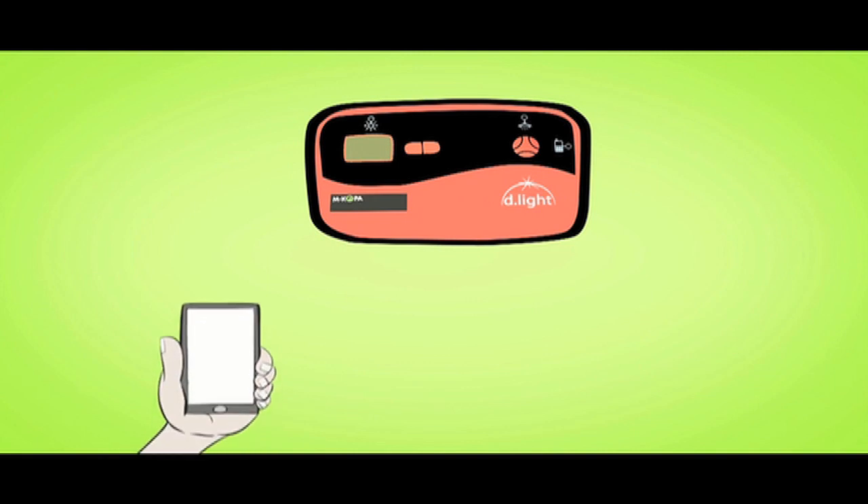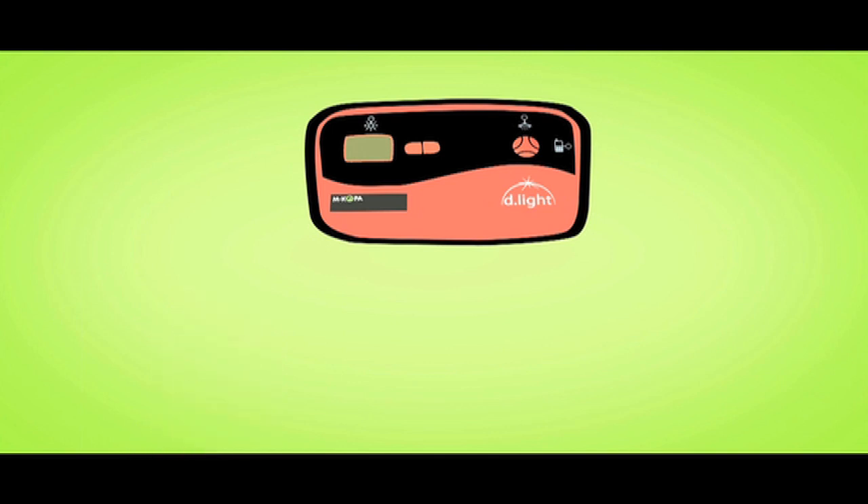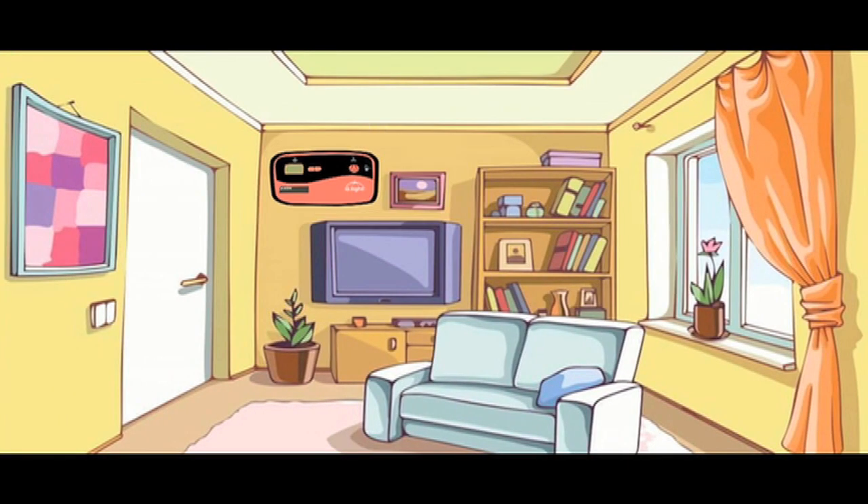The M-Copper EasyPay system works off mobile money platforms. The individual registered on the phone network buys the product at an initial deposit of 3,500 Kenya shillings. The product is installed in the home and the buyer's phone number is registered on the M-Copper system. Every day, the user pays 50 Kenya shillings via their mobile phone. This is relayed to the M-Copper system and the system allows the unit to work. If a payment is missed, the M-Copper system sends a signal to shut down the unit, disabling its functions. Once a payment is done, the unit works again.